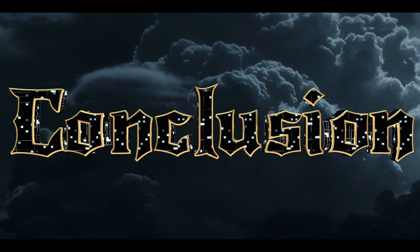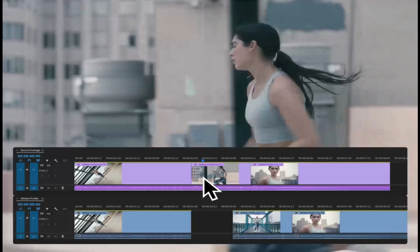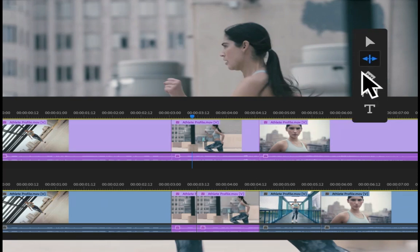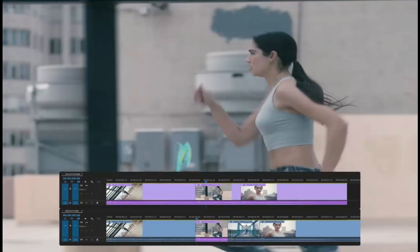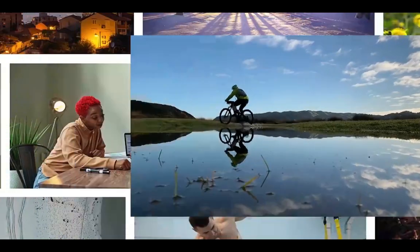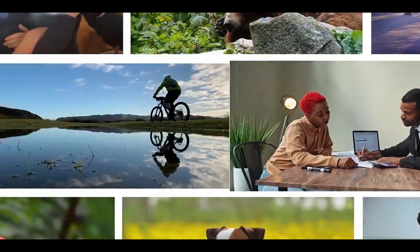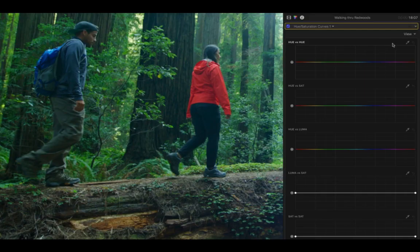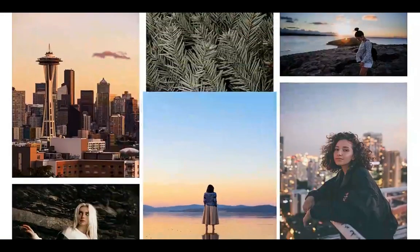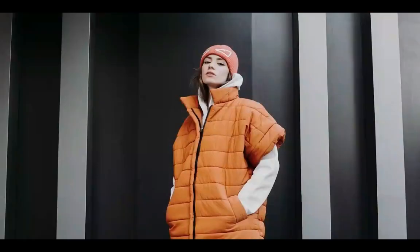Conclusion: Which program is right for you? If you're a beginner or intermediate user, Filmora 12 is a great option — it's easy to use and has a wide range of features. If you're a professional video editor, DaVinci Resolve is the better choice, with all of Filmora's features plus Advanced Color Grading Tools and Multicam Editing. Ultimately, the best way to decide is to try them both out and see which one you prefer.